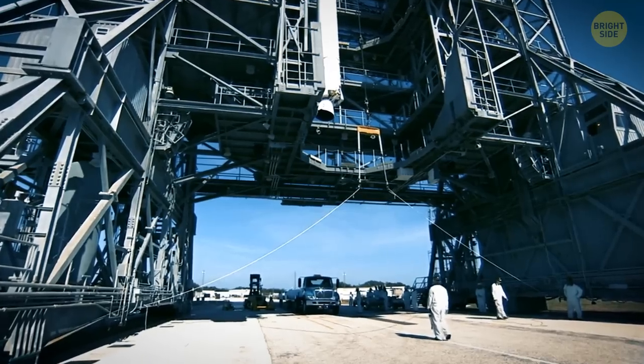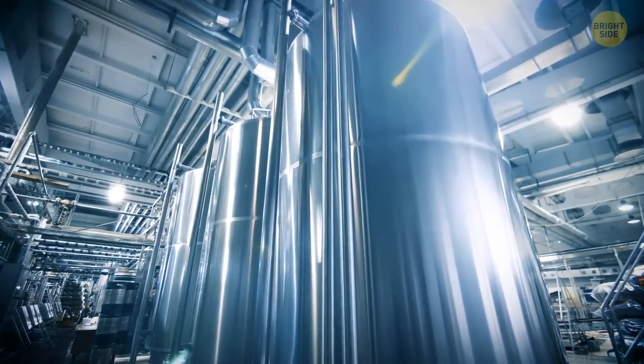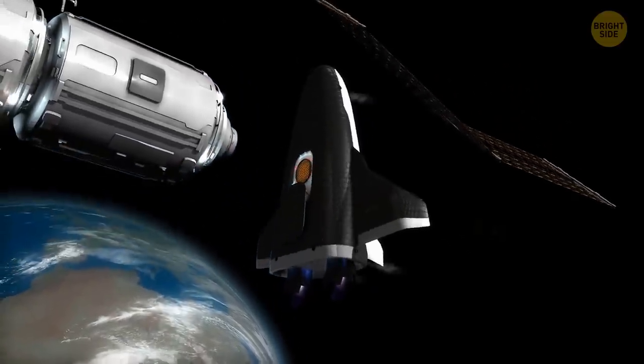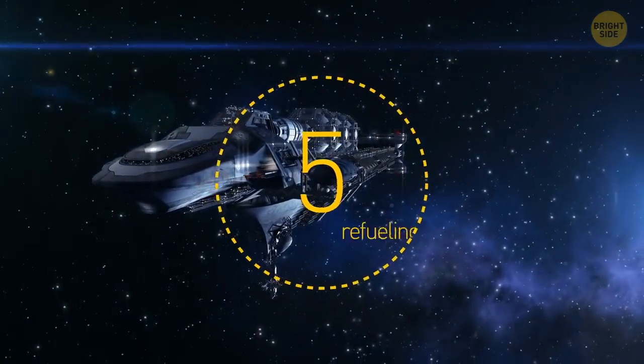To refuel, we use the booster again. A huge crane places another spacecraft on the booster — one with huge fuel tanks inside. The booster launches from Earth and takes the refueler into orbit, where it docks with the spaceship and fills it with fuel. The journey through space may need a total of 5 such refuelings.